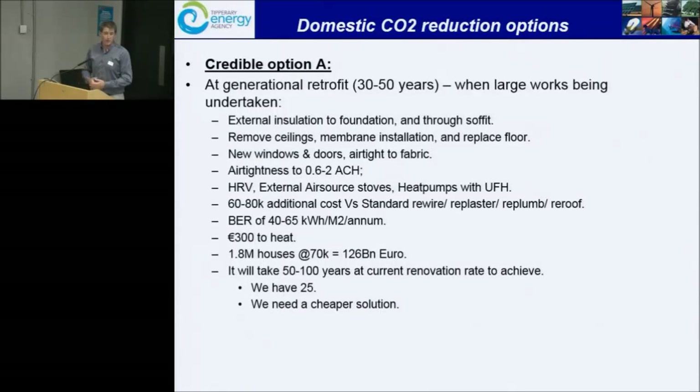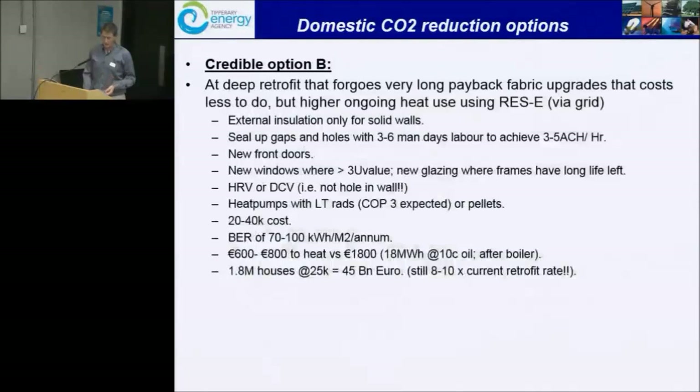While it might happen to maybe 10 or 15 percent of the building stock between now and 2040, it won't happen to all of it. We need a credible option that will substantially decarbonize the residential sector without spending 130 billion euro on our dwellings. The figure mentioned earlier was 750 euros per square metre, which, compared to a rebuild cost of around 1,200 euros per square metre, is quite a lot of money. We need a cheaper solution. We have 25 years and we need to start now — we needed to start 10 years ago.